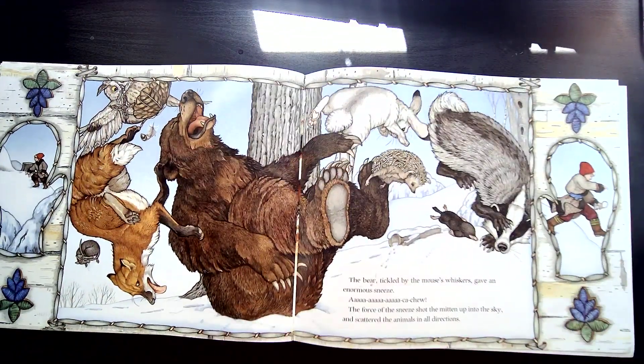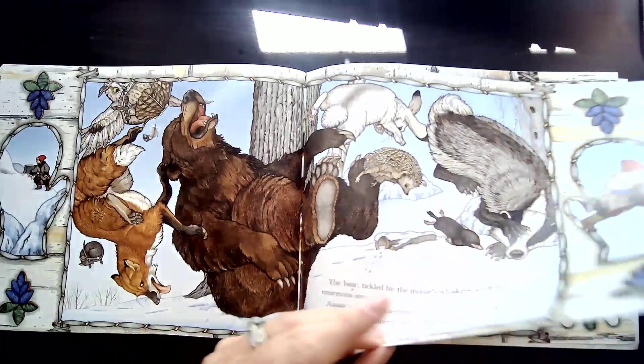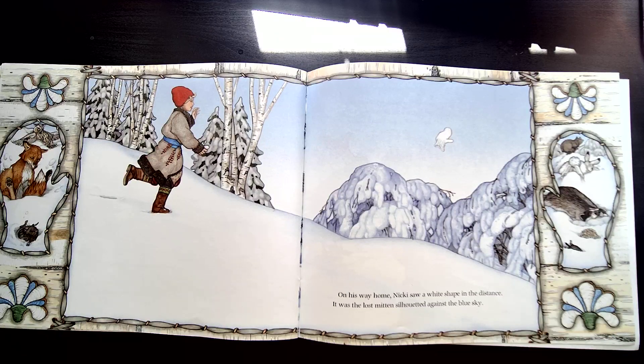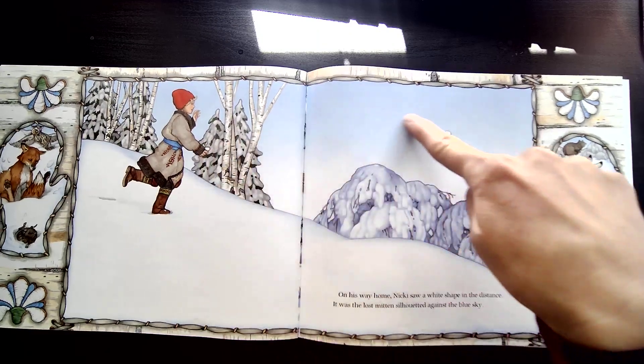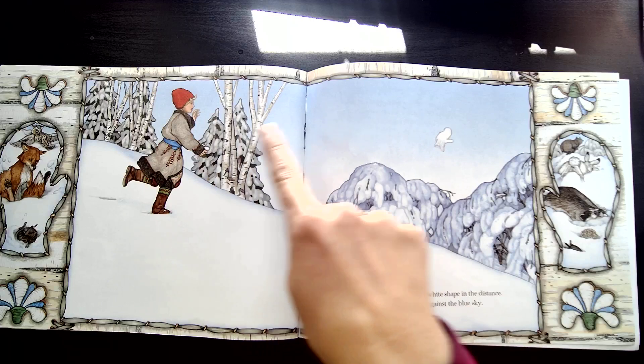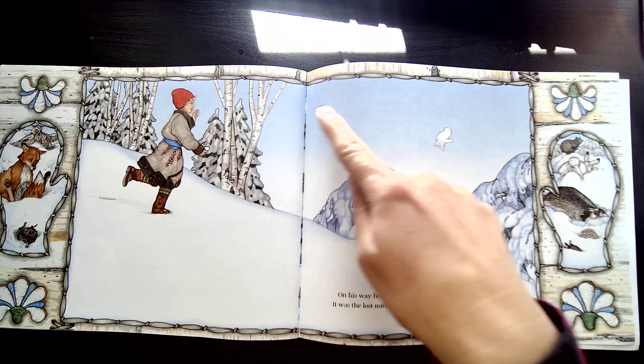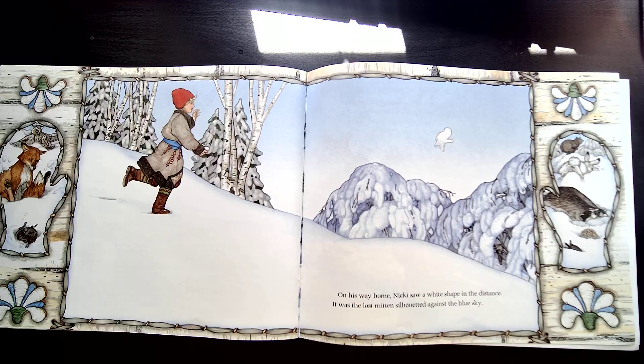The bear, tickled by the mouse's whiskers, gave an enormous sneeze. Ah-choo! The force of the sneeze shot the mitten up into the sky and scattered the animals in all directions. On his way home, Nicky saw a white shape in the distance — it was the lost mitten silhouetted against the blue sky. Why was it flying like that? Mittens don't just jump up. It's because the animals all made it explode and the mitten went flying.